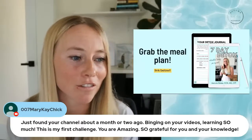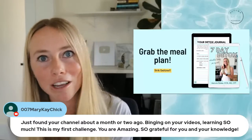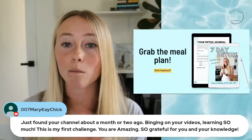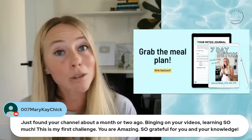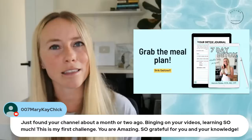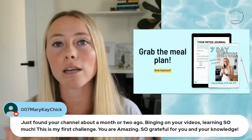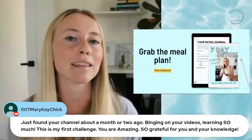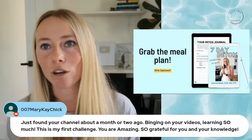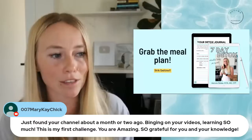Someone from Iowa says: just found your channel about a month or two ago, binging your videos, learning so much. This is my first challenge — you're amazing. Cheers to your first challenge and welcome! We have so many amazing AM peeps — the Autumn Elle Nutrition community — and if you guys haven't joined the Facebook group and you're part of the challenge, I highly recommend it. We have approaching 19,000 members in the Facebook group and everybody is so supportive. It's a great source of accountability for sharing your journey and maintaining the excitement, which is so important for helping to maintain your progress.